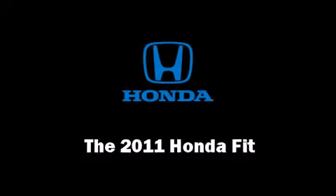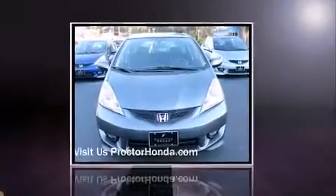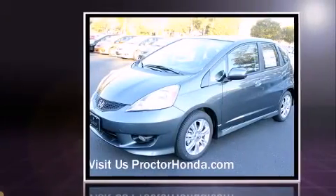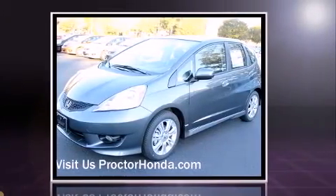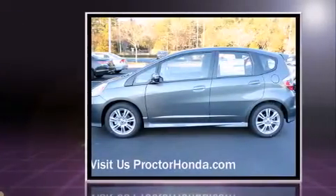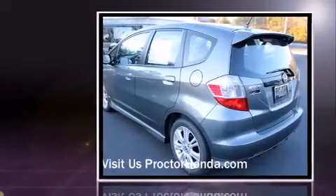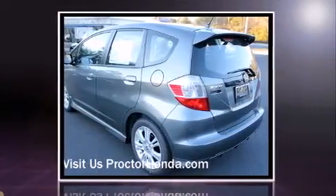Get excited about the 2011 Honda Fit. This four-door, five-passenger hatchback provides a satisfying ride for all passengers. It features an automatic transmission, front-wheel drive, and an efficient four-cylinder engine — all of the premium features expected of a Honda.